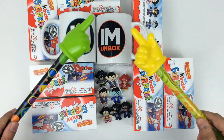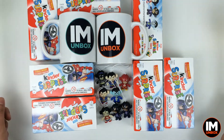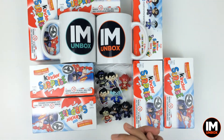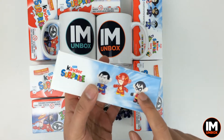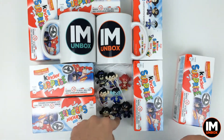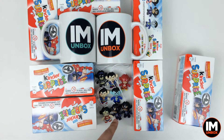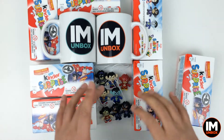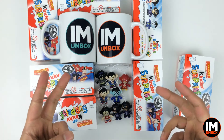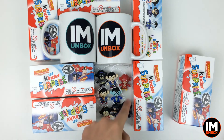Greetings YouTube, welcome to another edition of I Am Unboxed — Justice League Kinder Surprise Series. We've got two more to collect: we need Robin and we need Green Lantern. We've got a nice little collection going but we've got doubles in Superman and Catwoman, so not really too pleased at the moment. We really need the last two to complete this collection.